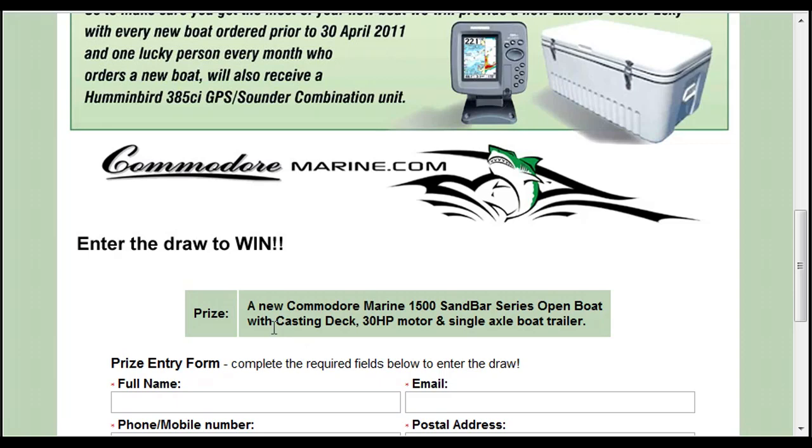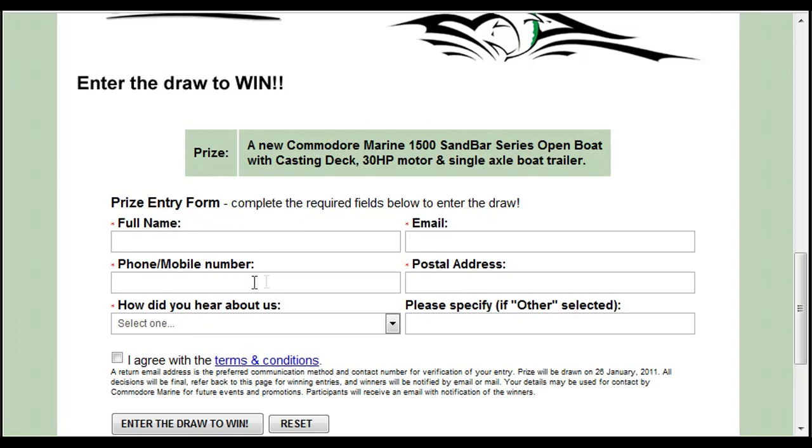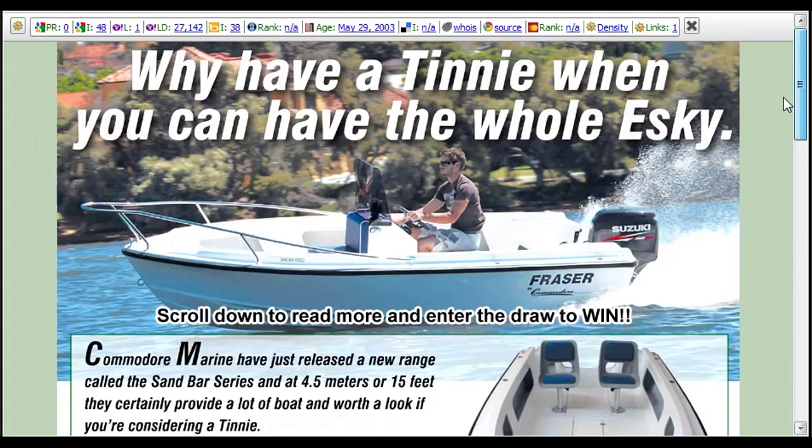The prize includes a 30 horsepower motor and a single axle trailer. I can't enter now but I already have. Just put in your name, email, phone number, and how you heard about them, then click agree to their terms and conditions and enter the draw to win. That's commodore marine dot com — C-O-M-M-O-D-O-R-E marine dot com — forward slash sandbar, which will take you to the competition.